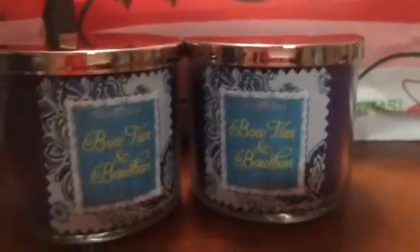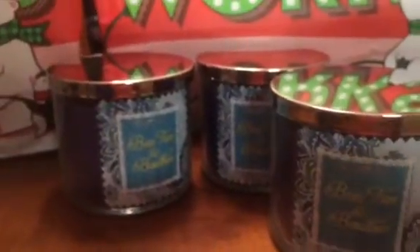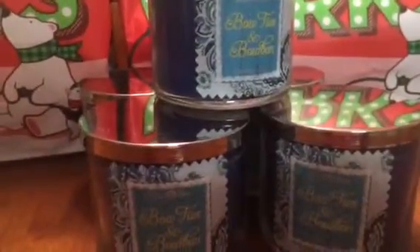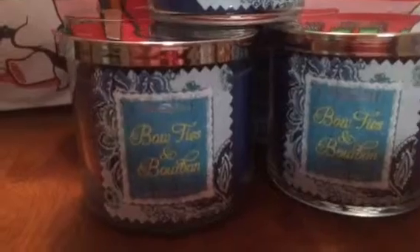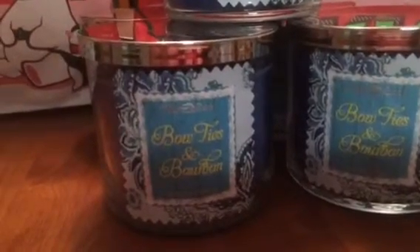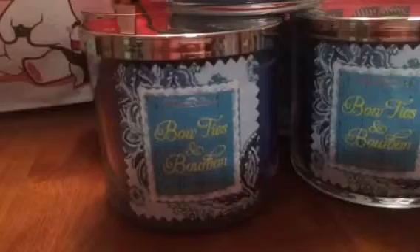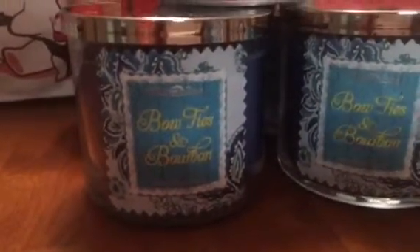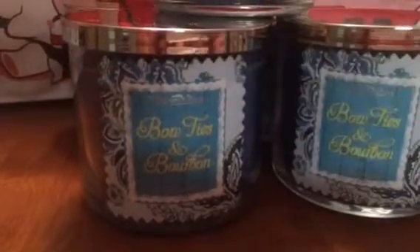So I got not one, not two, not three, not four — five! I picked up five Bow Ties and Bourbon. Don't judge me — I love this fragrance, the candle burned well, and the scent is just so refreshing. I was super excited to see this.